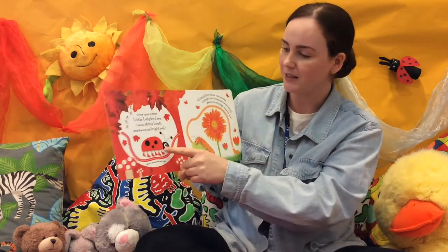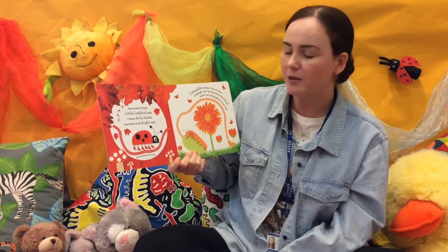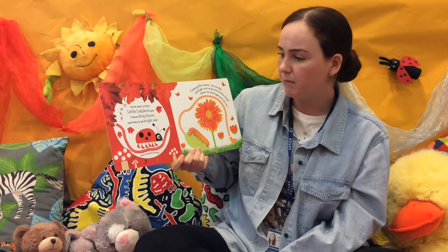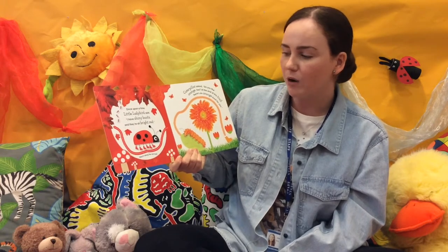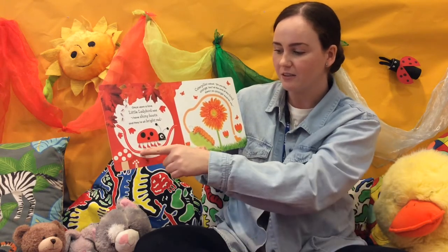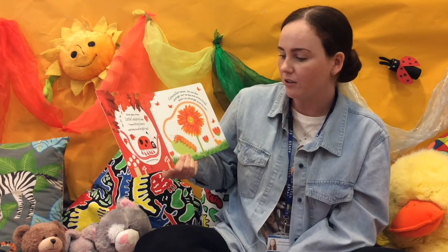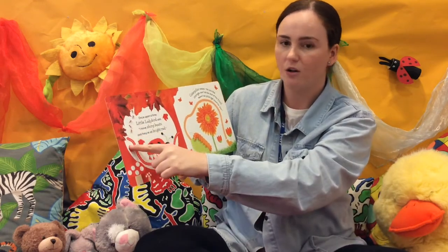Look, this is Lady Bird. Once upon a time, Little Lady Bird said, I have shiny boots and they're all bright and red. Look, lots of boots. March along the red trail. Let's march along. Where's it going to lead us?